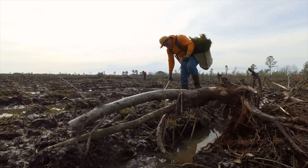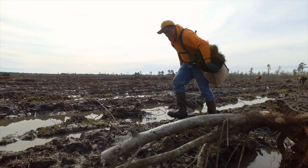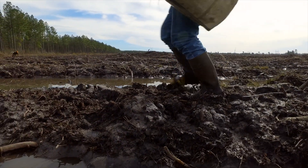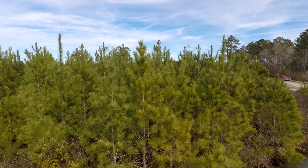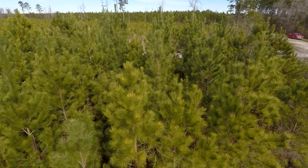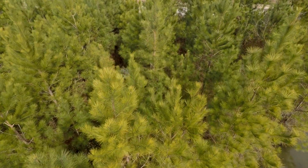Did you know that in North Carolina more than 50 million trees are planted each year? That's over 75,000 football fields. The process of growing trees can take anywhere between 18 to 80 years, depending on the tree species. That's a long time.